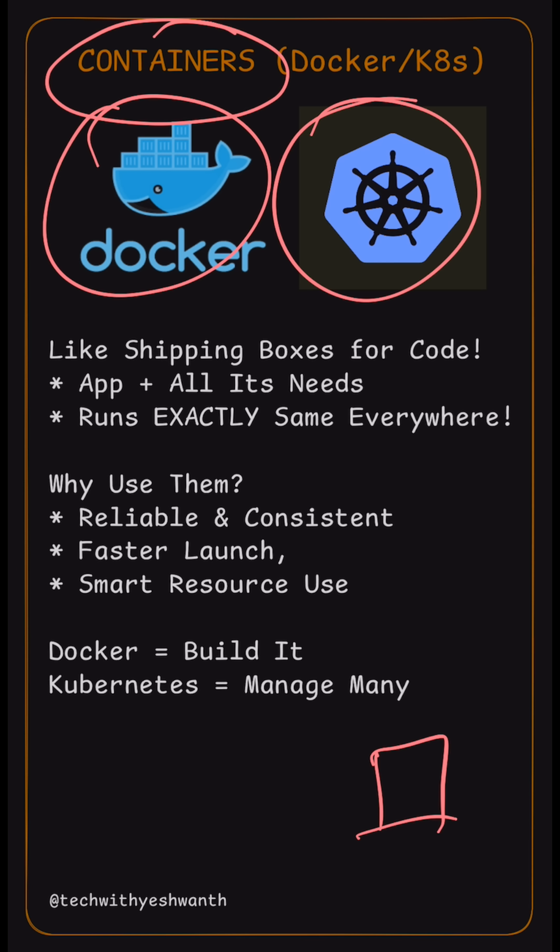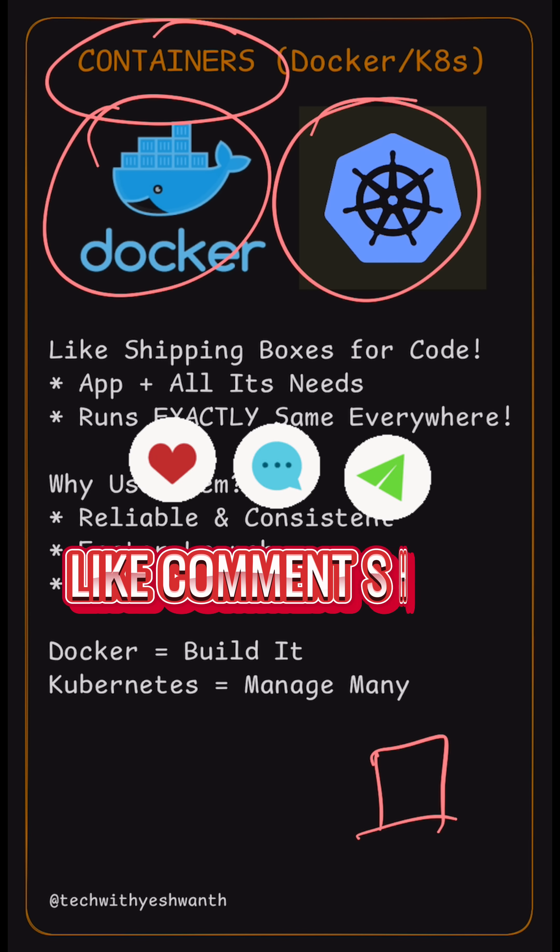So containers standardize software. Have you ever seen a giant shipping container? Tell us in the comments. For more tech wisdom, follow Tech with Eshmam.